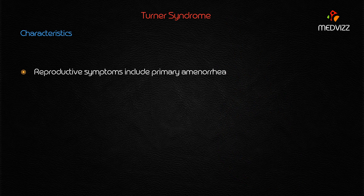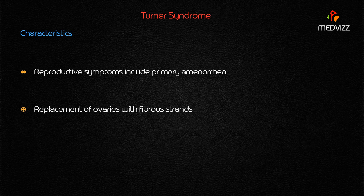Reproductive symptoms include primary amenorrhea, typically due to replacement of the ovaries with fibrous strands. Because the ovaries are replaced with fibrous strands, there are no ova or follicles, and there is infantile genitalia as well as infantile breasts.